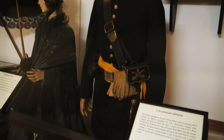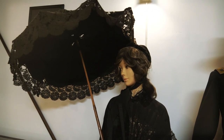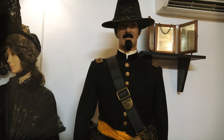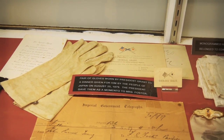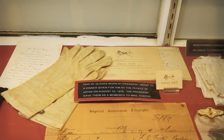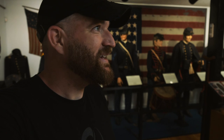They also include an example of women's fashion during the 1860s, which I appreciate — and all of this stuff is original. They have a pair of gloves worn by Ulysses S. Grant when he was president, worn to a dinner given to him by the people of Japan on August 25th, 1879. This museum is not very big, but there are so many cool things here to see.